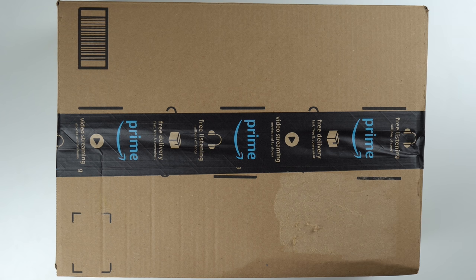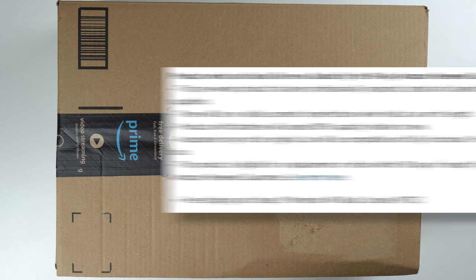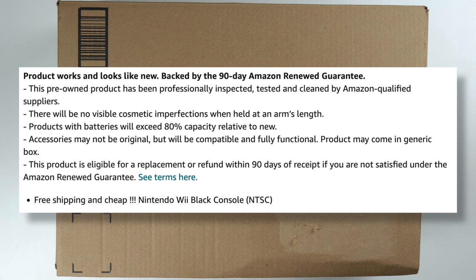There are a few interesting things in the description of this renewed Nintendo Wii. First of all, it doesn't even tell you what model it is. I'm really hoping it's the GameCube-compatible model that I can actually play GameCube games on, or else I got even more screwed than I already did.